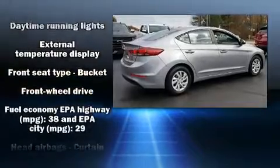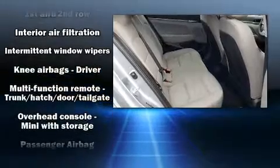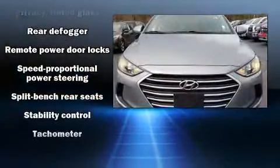Hyundai ensures the safety and security of its passengers with equipment such as dual front-impact airbags, front-side impact airbags, traction control, brake assist, a panic alarm, and ABS brakes.